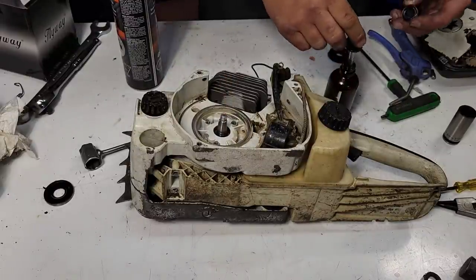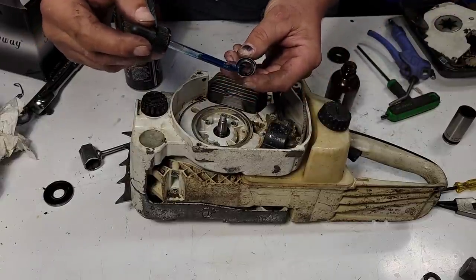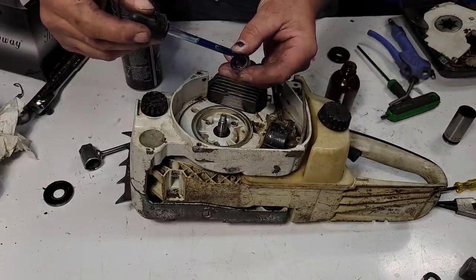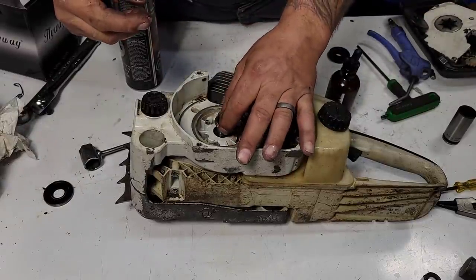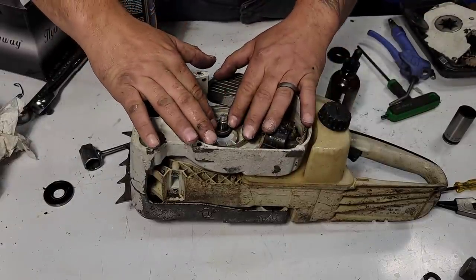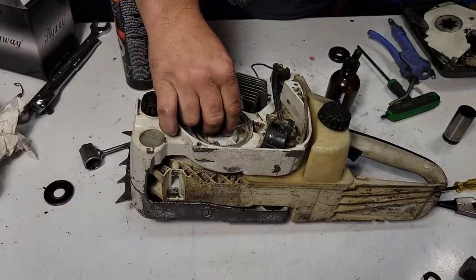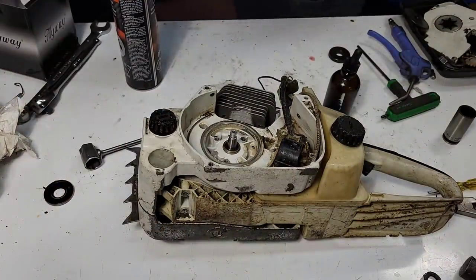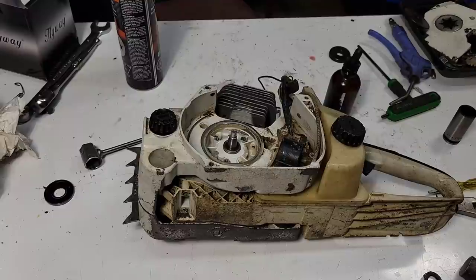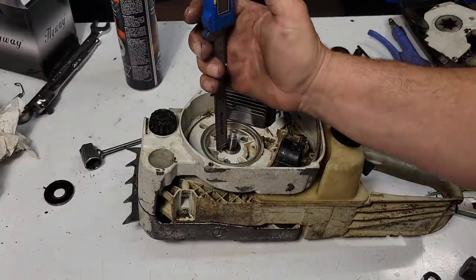Get all the crud out of there — this is the important stuff. Give that bearing a chance because this thing's been sitting. I put a little two-stroke oil on there. When you drop the new seal in, make sure it's straight. If you want to verify, take a micrometer or something that'll measure depth and check that it's sitting level.